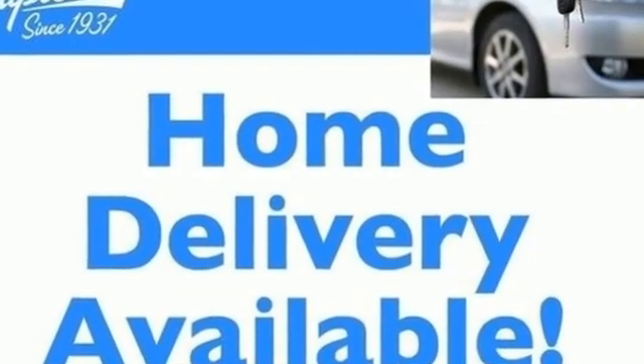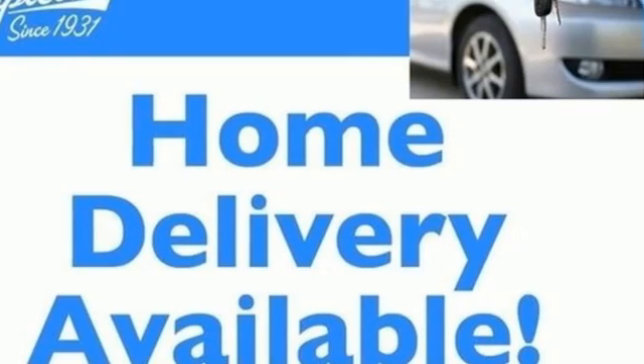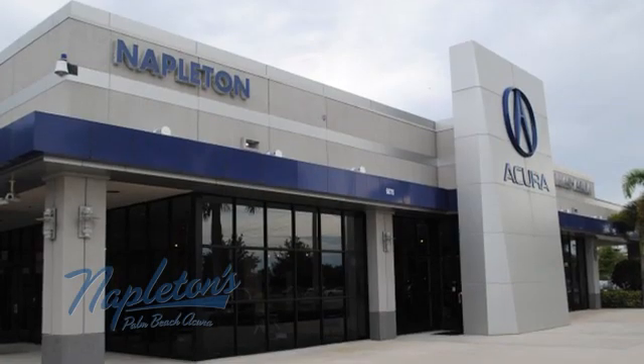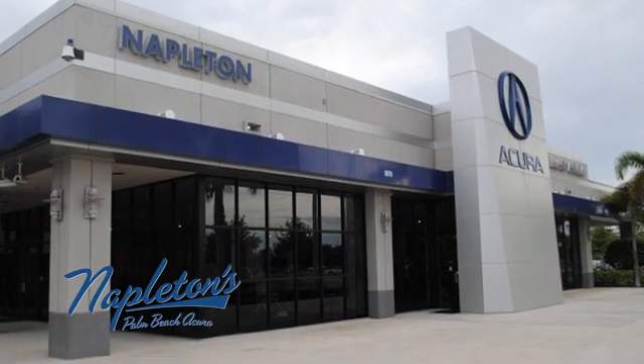Power, performance, passion — Dodge. There's even more to see in person. Take it for a test drive today. It's easy to see why Napleton's Palm Beach Acura is your trusted source for Acura vehicles. Call, click, or stop in today.